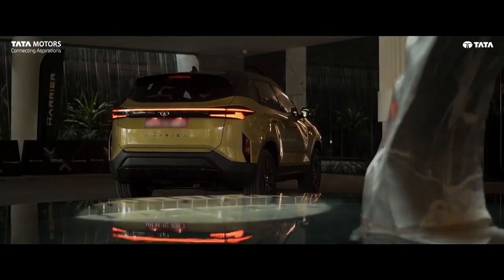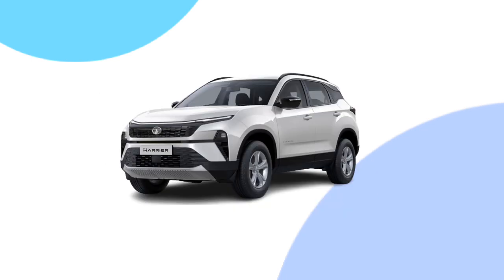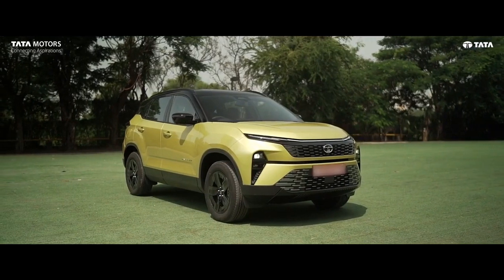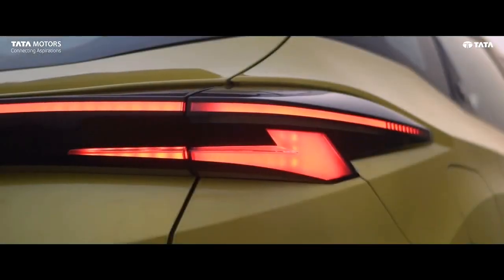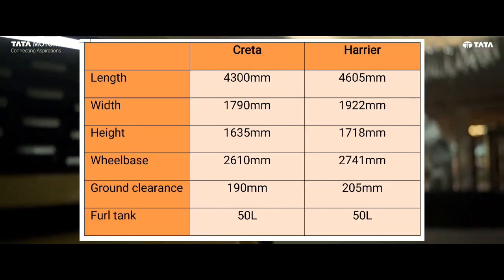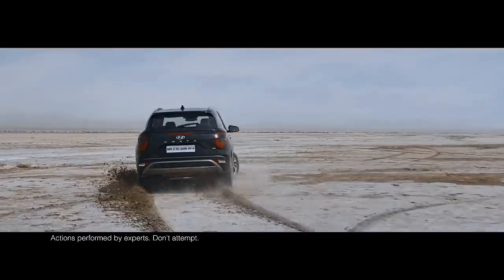Let's start from dimensions. Creta is 4300mm long, 1790mm wide, and 1635mm tall. Whereas the Tata Harrier is 4605mm long, 1922mm wide, and 1718mm tall. So Harrier is way bigger on paper and practically as well. Not only in size, Harrier also offers better cabin space and bigger boot space. Both SUVs have 17-inch alloy wheels and a 50-litre fuel tank.